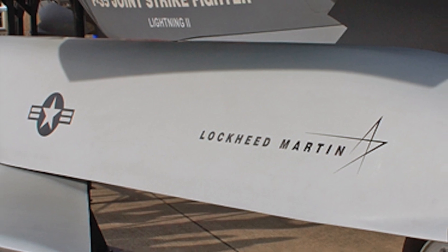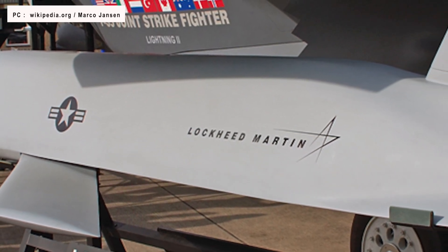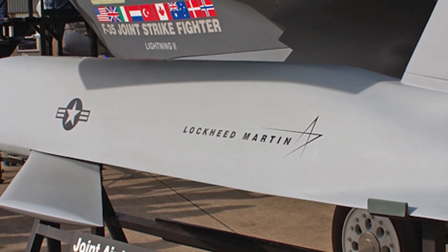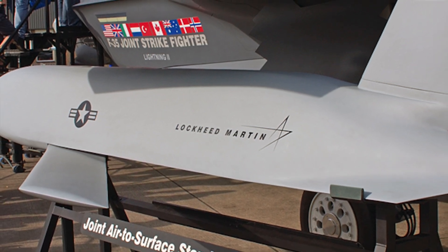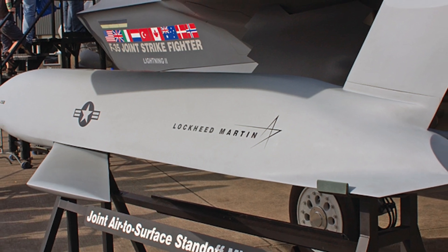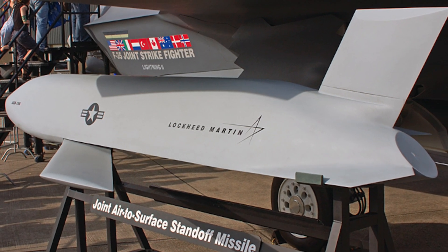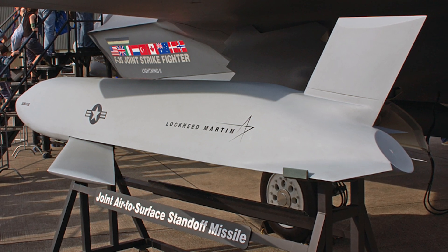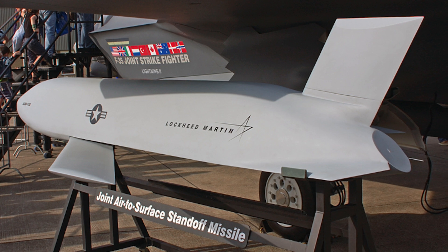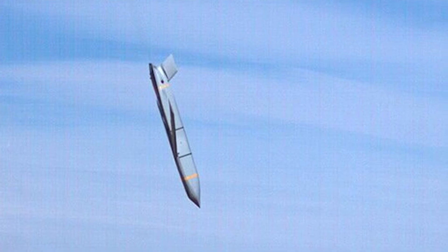The AGM-158 Joint Air-to-Surface Standoff Missile is a stealthy and highly precise surface-skimming cruise missile with a range of 230 miles or 370 km, developed and produced by Lockheed Martin. The JASSM integrates flip-out wings and a vertical tail, and is installed with a dual-mode penetrator and blast fragmentation warhead. It can carry warheads weighing up to 450 kg or 990 lbs. The JASSM flies automatically through a predetermined route using an onboard Inertial Navigation System that includes an Anti-Jam Global Positioning System and a Ring Laser Gyro Inertial Measurement Unit. Additional navigation and guidance features include an Imaging Infrared Seeker and Automatic Target Correlator for high-precision strike.